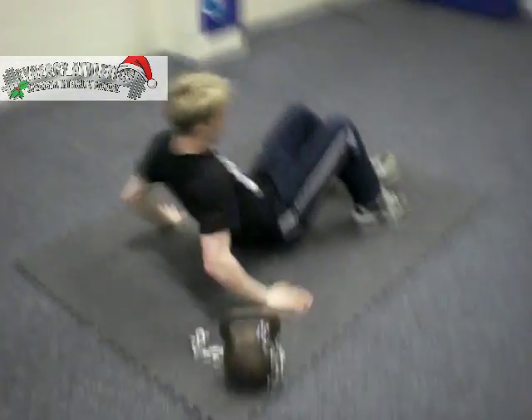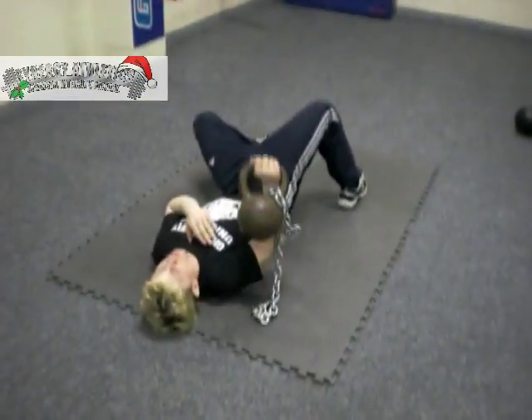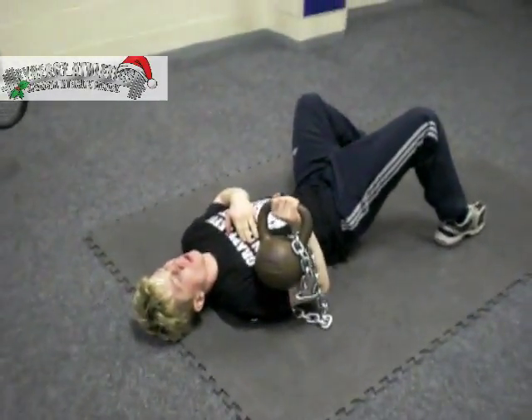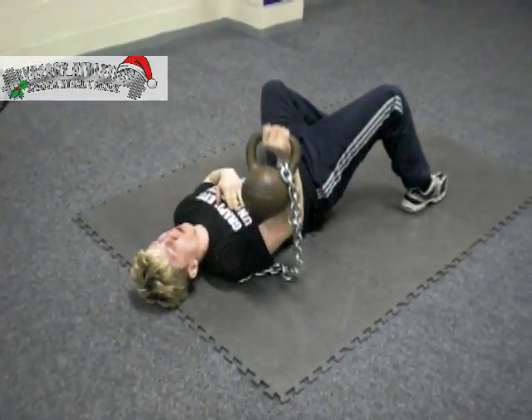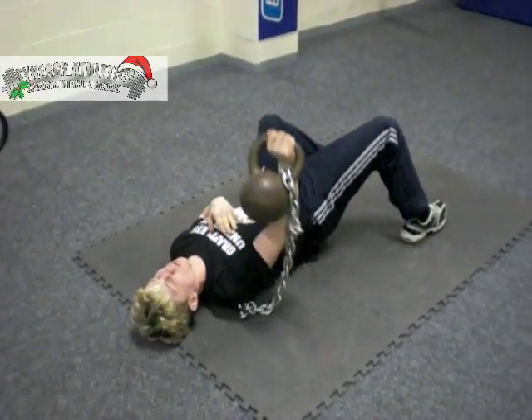Here Kirk's going to perform five kettlebell floor press on the right side and then five kettlebell floor press on the left side. We've got a chain attached so it's going to provide an accommodating resistance too — at the top of the movement the kettlebell reaches its heaviest point.